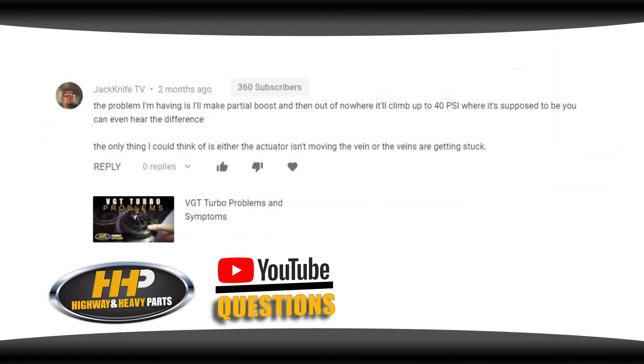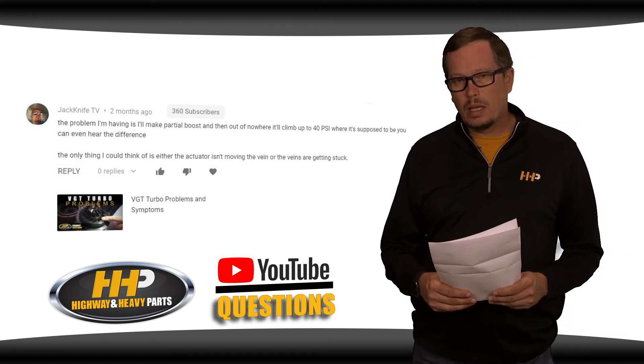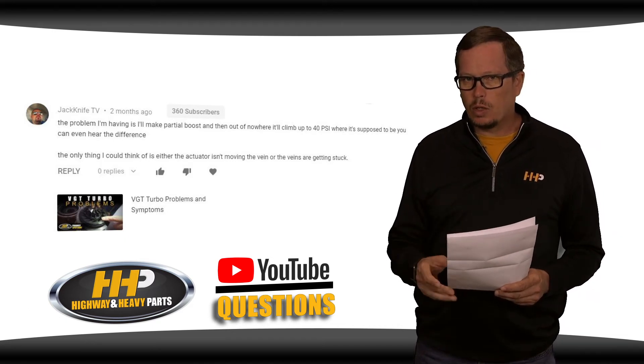JackknifeTV asks: the problem I'm having is I'll make partial boost and then out of nowhere it'll climb to 40 PSI where it's supposed to be — you can even hear the difference. The only thing I could think of is either the actuator isn't moving the vane or the vanes get stuck. It's going to be related to your turbocharger, no doubt, but there are a couple different things that could be going on.